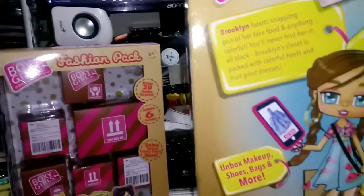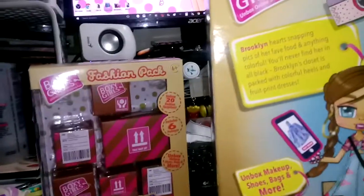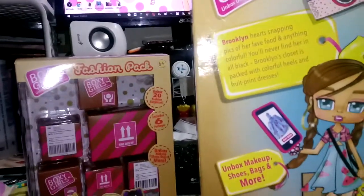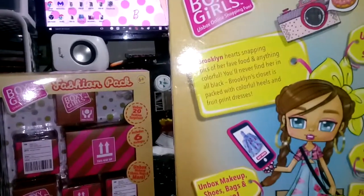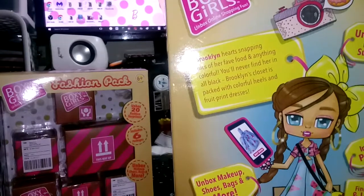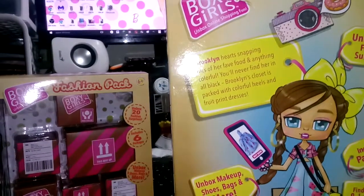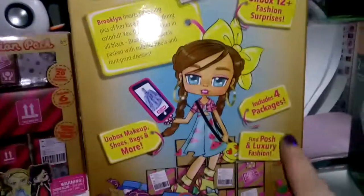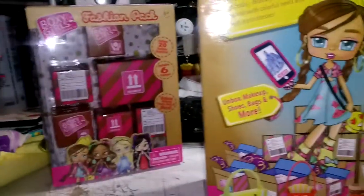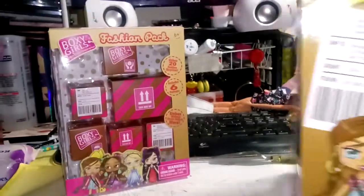And then back here it says Brooklyn hearts snapping pictures of her fave food and anything colorful. You'll never find her in all black. Brooklyn's closet is packed with colorful heels and fruit print dresses. And it says different little things about her — that's basically all that's on it.